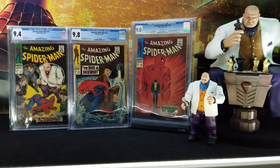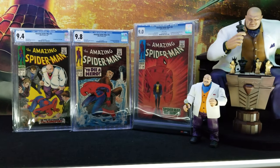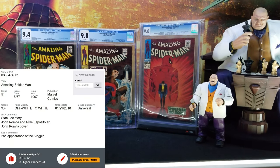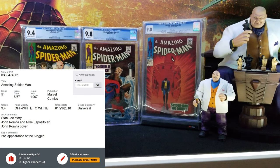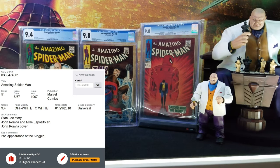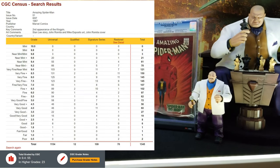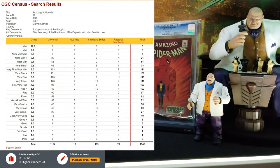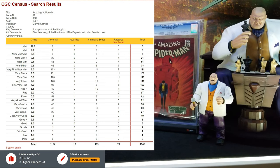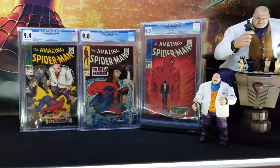And all the way to the left is my actual favorite — Amazing Spider-Man 51. As far as Kingpin goes, it is the first cover appearance. On Amazing Spider-Man 50, there's no mention of the Kingpin on the cover or anything, but 51 is the first appearance on the cover. It's pretty cool, and it's officially the second appearance of him.